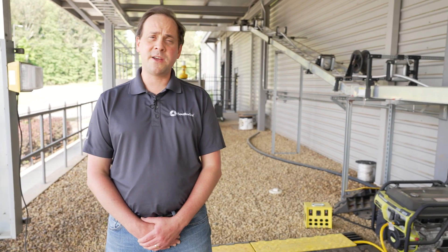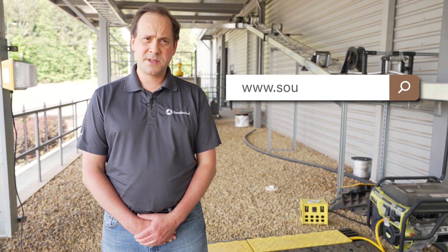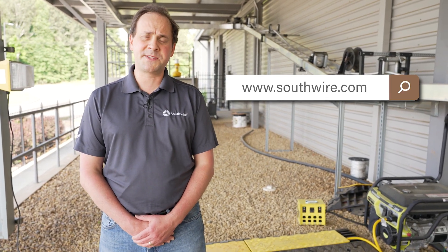Thank you for watching our video today on temporary power product boxes. For more information, please visit our website southwire.com and navigate to the temporary power page.